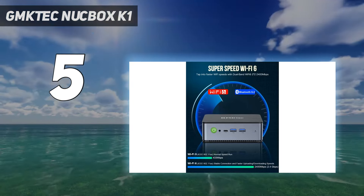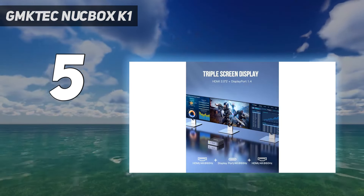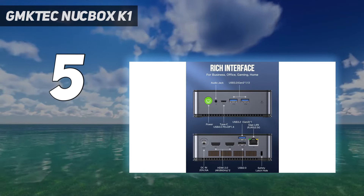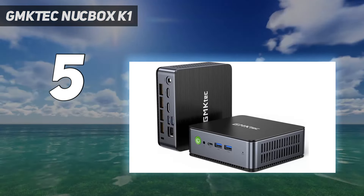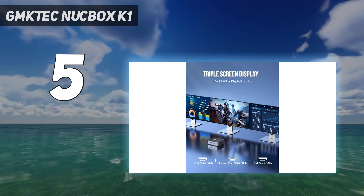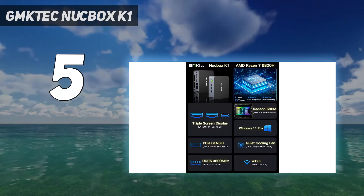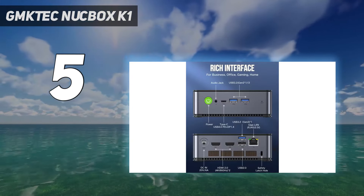The entry-level SKU for the Nukebox K1 is a cheap bare-bones system where the purchaser must supply the DDR5 memory, NVMe, and an operating system. Alternatively, it can come pre-configured with up to 32 gigabytes of memory and 1 terabyte of NVMe Gen 4 storage at a greater cost. However, beware that our review SKU came with a single 16 gigabytes memory module that underperformed without access to the bandwidth of dual-channel memory.